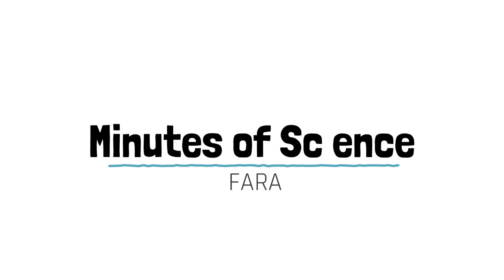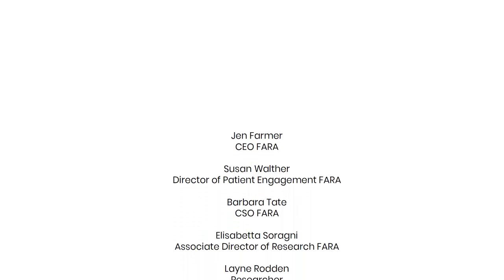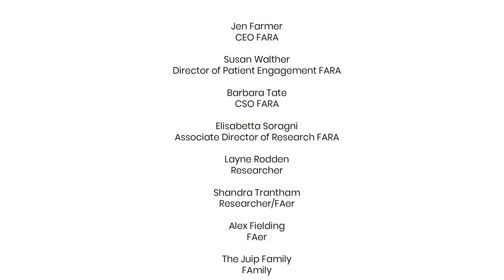Welcome to the FERA Minute of Science. These videos are the result of a collaborative effort of members of the FA community, including FERA staff, researchers, and individuals living with FA who want to share with you the exciting research advances nurtured by FERA with your support.